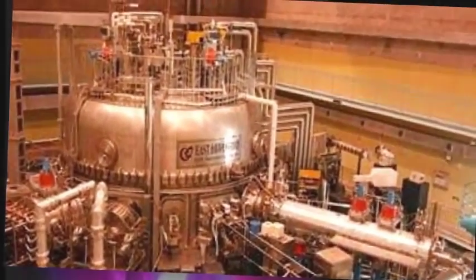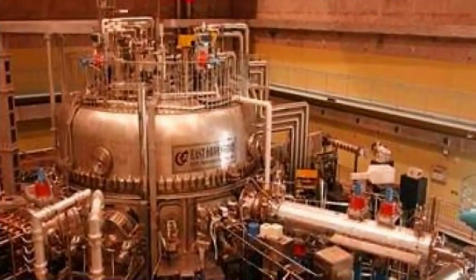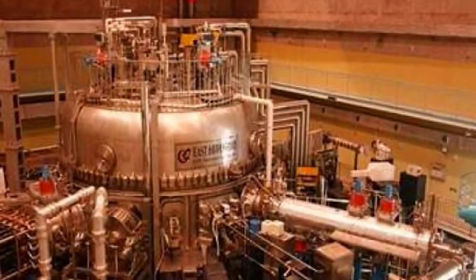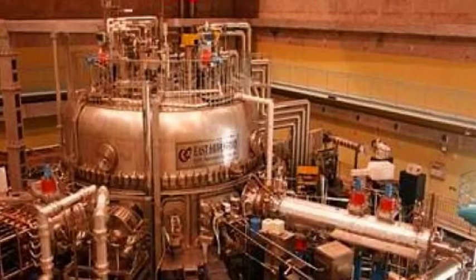The EAST is based on a Tokamak design, conceived by Soviet physicists in the 1950s, and is considered fairly easy to build but extremely difficult to operate. It features a hollow metal chamber in the shape of a donut, twisted into a figure-eight. The fuel is heated to temperatures in excess of 150 million degrees C, forming a hot plasma.